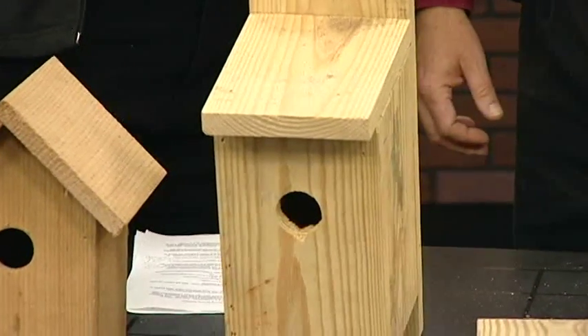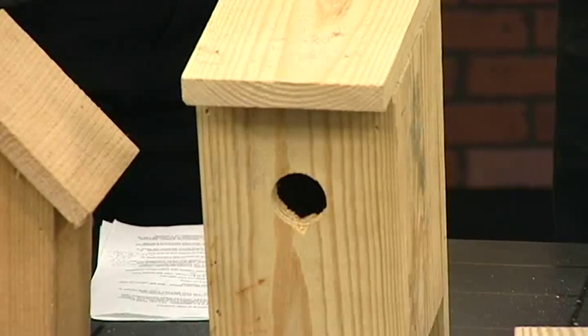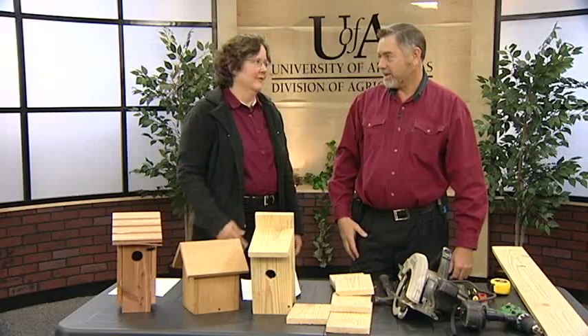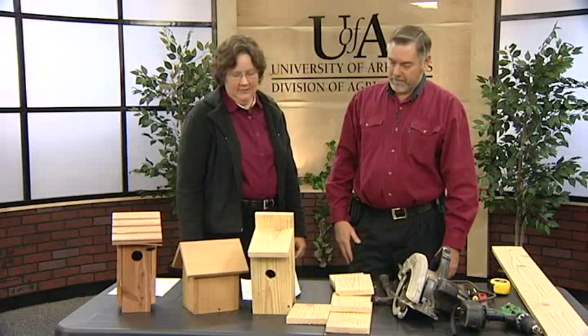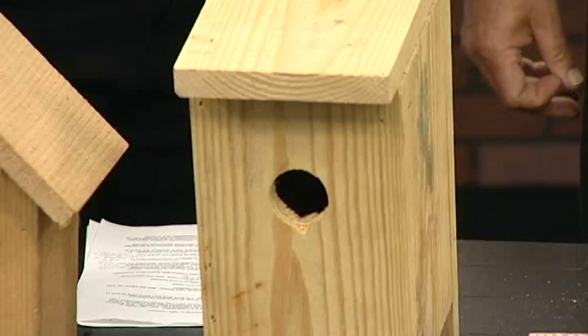Pine is going to last quite a bit of time, but if you really want it to last longer, you can paint it. Paint it a light color because of the temperatures we have here in Arkansas. It gets really, really hot here, but don't paint the insides — just paint the outside. And again, the paint is really more for the people; it's not for the bird, because they really don't care one way or the other.